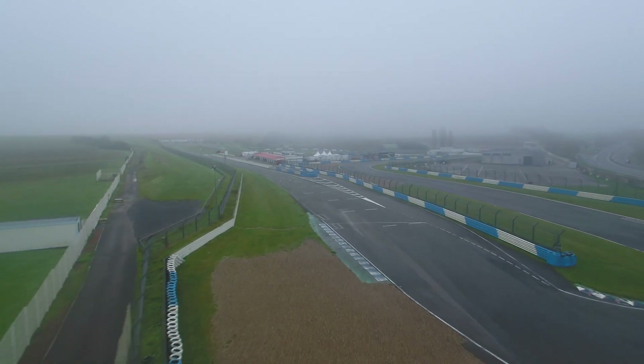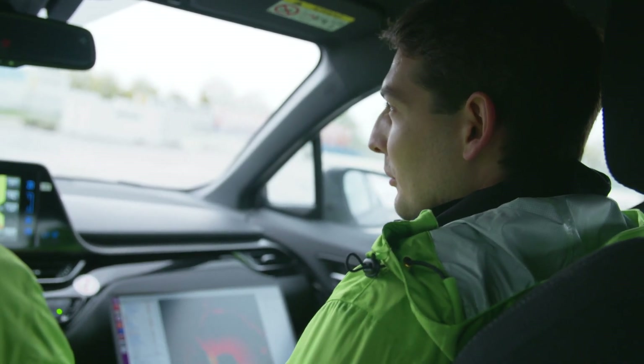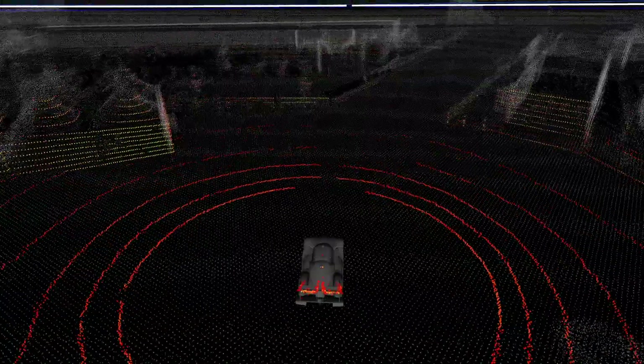It's quite important for an autonomous car, especially for a race car, that it's able to localize on the racetrack because you need to know where you are. And also we are creating a map so that we know where the race car can drive.